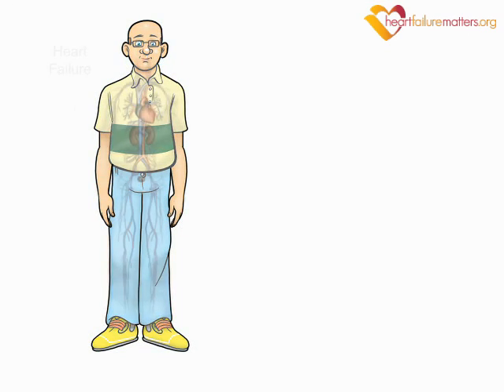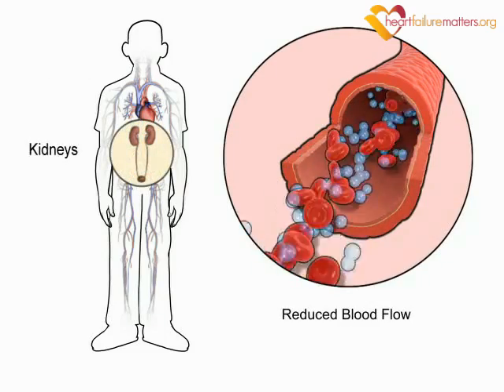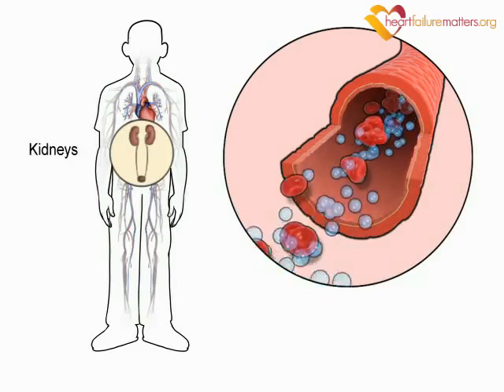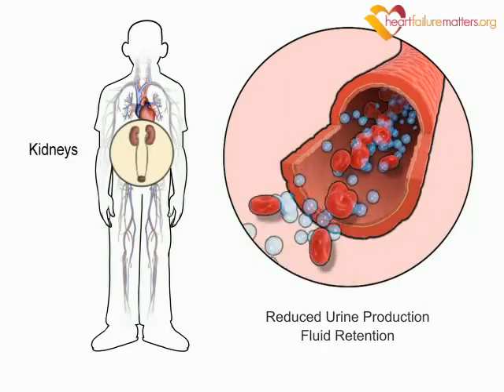When you have heart failure, the amount of blood being pumped through your heart and around your body is reduced. This reduced blood flow makes your kidneys behave as if there is not enough blood circulating, as though you have experienced significant blood loss. Therefore, your kidneys reduce urine production and retain more fluid.